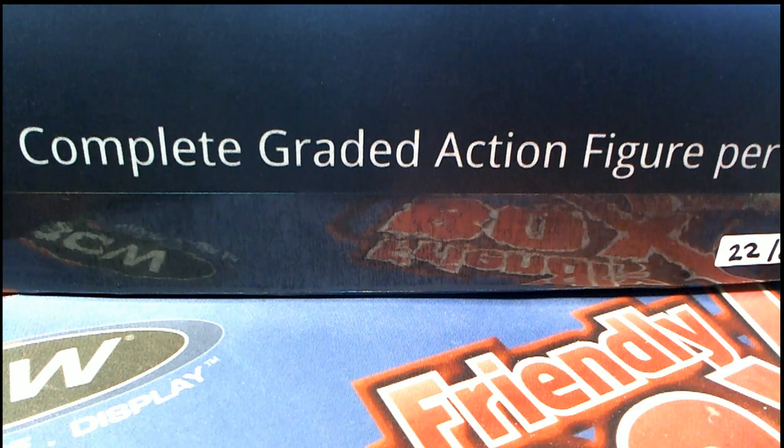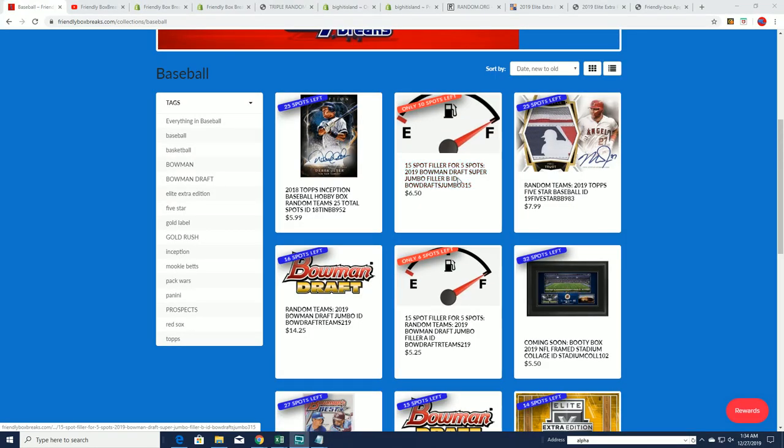Good luck to you Erin in that box break — I'll see you. That order came through and that's going to bring that break really close to ripping. I do have an order right here as well for the filler — Filler A for Bobin Draft Jumbo. Good luck at Filler A. Just be aware the filler doesn't guarantee you a spot in the break; it's a chance to win spots for dirt cheap in the box break, so Filler A is coming up.